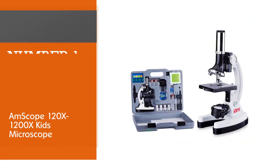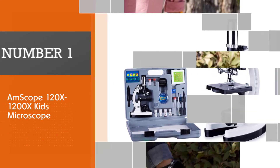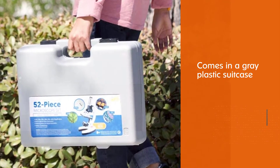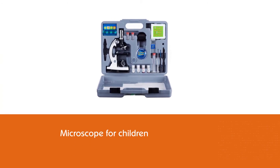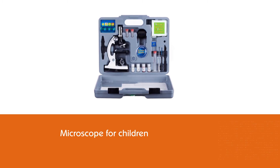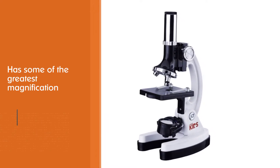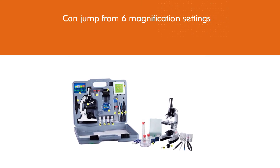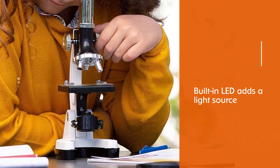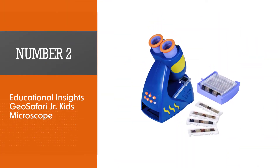Number one, most popular: AMScope 120x to 1200x Kids Microscope. AMScope's beginner kit is a great contender for the best microscope for kids, especially in the tabletop category. The package comes in a gray plastic suitcase, making unboxing extra special. It includes the microscope and 49 accessories like mounted samples, petri dishes, and an eyedropper. It offers six magnification settings: 120x, 240x, 300x, 400x, 480x, 600x, and 1200x. The color filter wheel makes samples easier to view in certain environments.